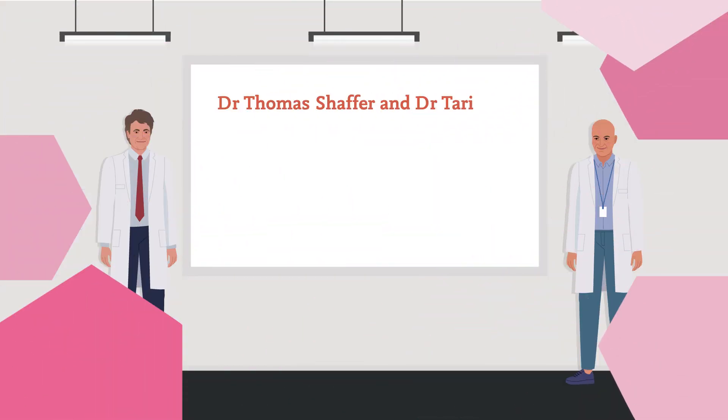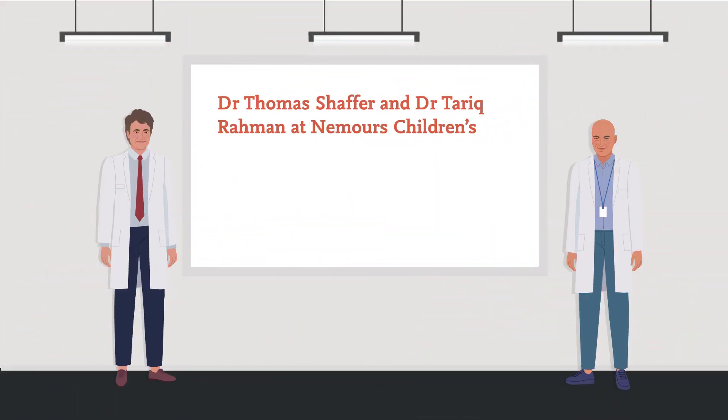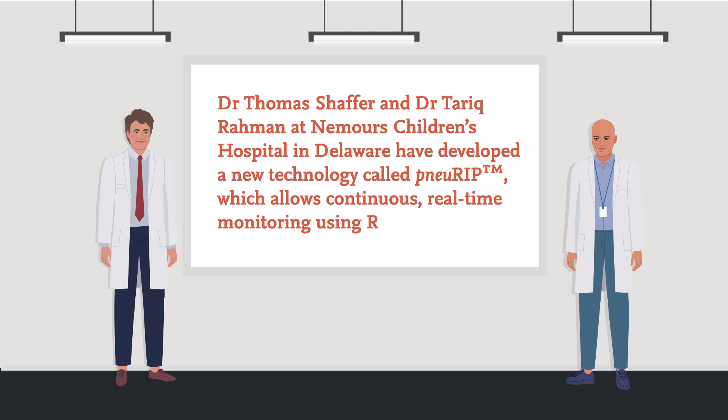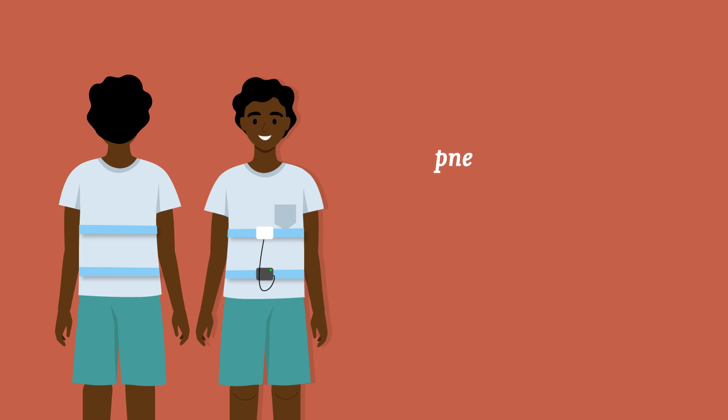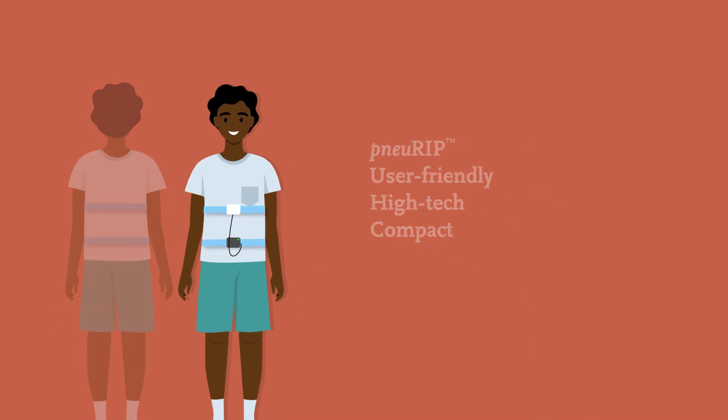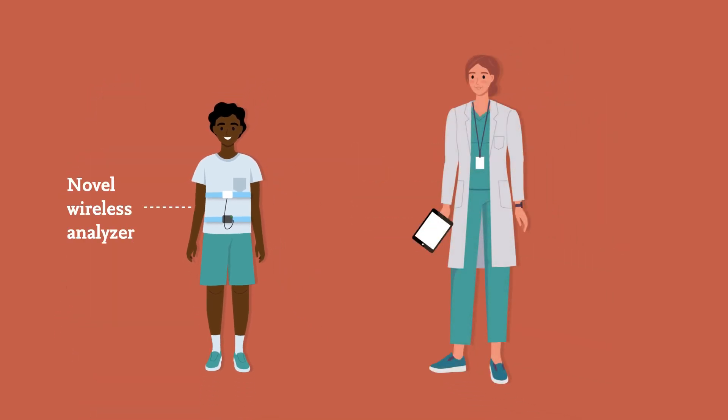Dr. Thomas Schaffer and Dr. Tarek Rahman at Nemours Children's Hospital in Delaware have developed a new technology called NURIP, which allows continuous, real-time monitoring using RIP. This device is more user-friendly, high-tech, and compact than traditional RIP technologies. It uses a novel wireless analyzer that serves up real-time data on an iPad.